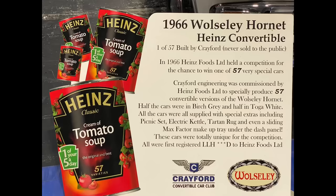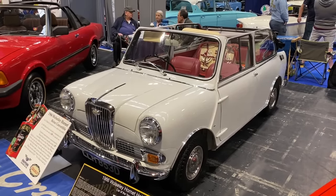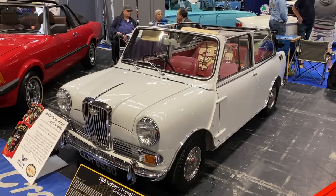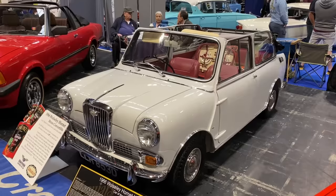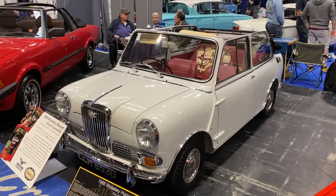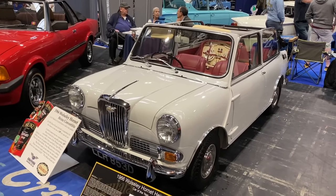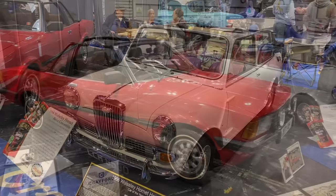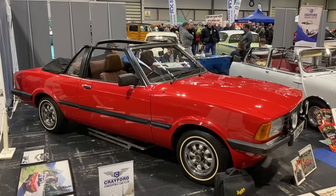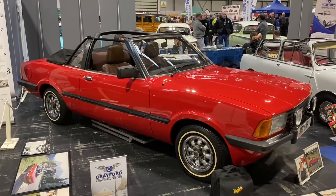Back in 1966, soup company Heinz commissioned Crayford to build a limited run of 57 Wolseley Hornet convertibles, and this is one of those survivors. The conversion wasn't offered commercially — it was only available for winners of a competition. And Crayford also produced this lovely Mark 5 — a two-door Mark 5 is a rare beast anyway, but a Crayford convertible is even rarer.